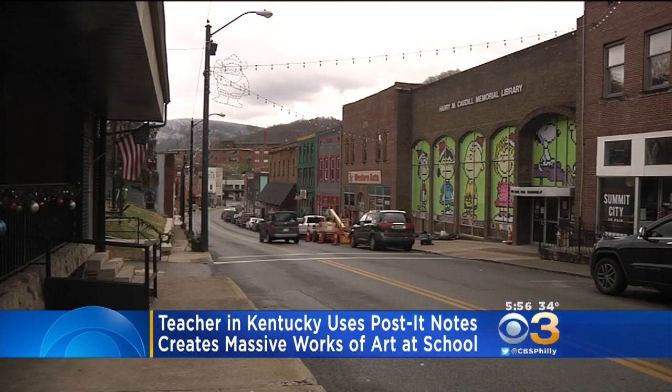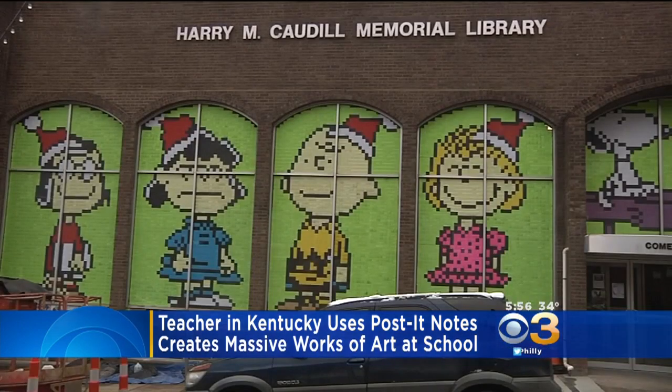He's been creating the larger-than-life displays since 2016. The idea came about when we were talking about lines of symmetry in my first grade classroom back when I taught first grade. We started designing figures out of post-it notes and we just started getting fancy with it.